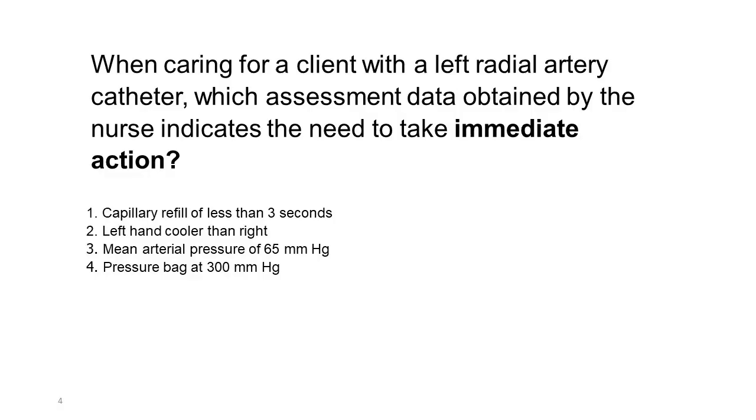When caring for a client with a left radial artery catheter, which assessment data obtained by the nurse indicates the need to take immediate action? 1. Capillary refill of less than 3 seconds. 2. Left hand cooler than right. 3. Mean arterial pressure of 65 mmHg. 4. Pressure bag at 300 mmHg.